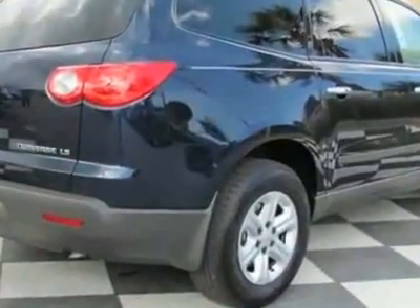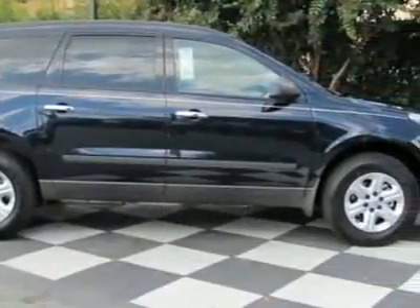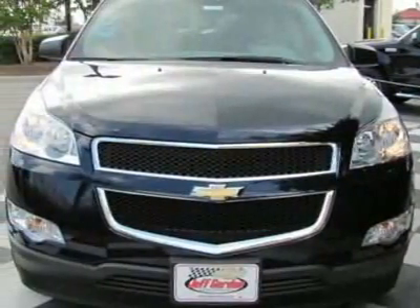This vehicle comes equipped with tinted windows and fog lights. Call 910-798-2727 or email our friendly sales staff today to schedule a test drive.